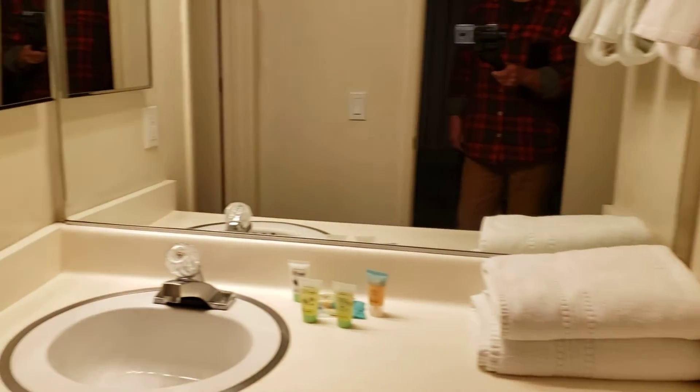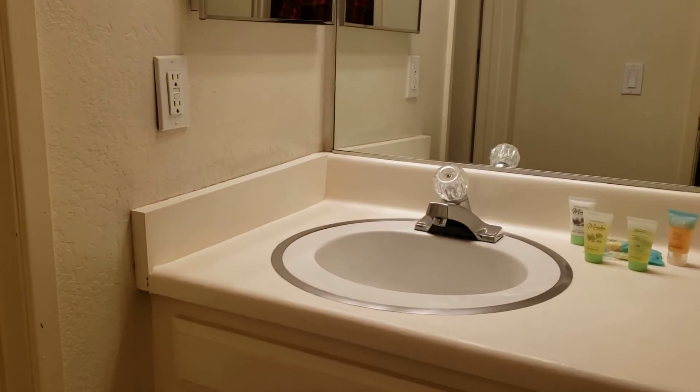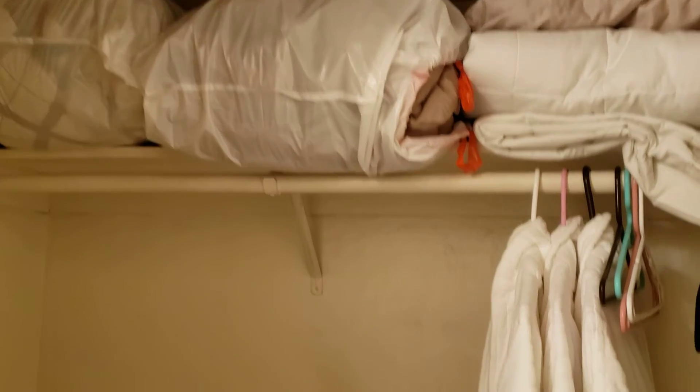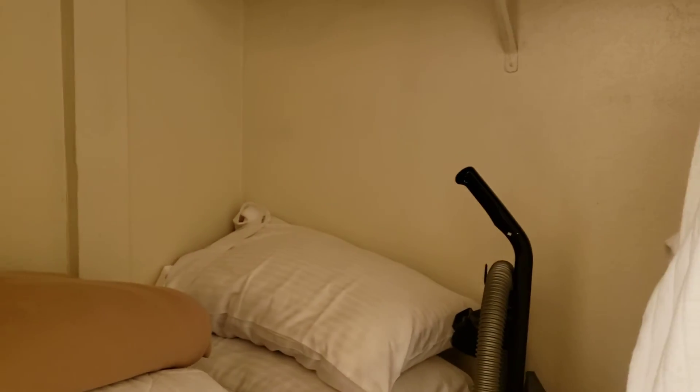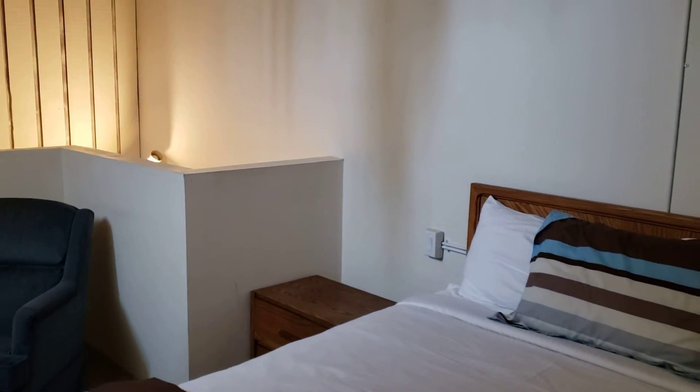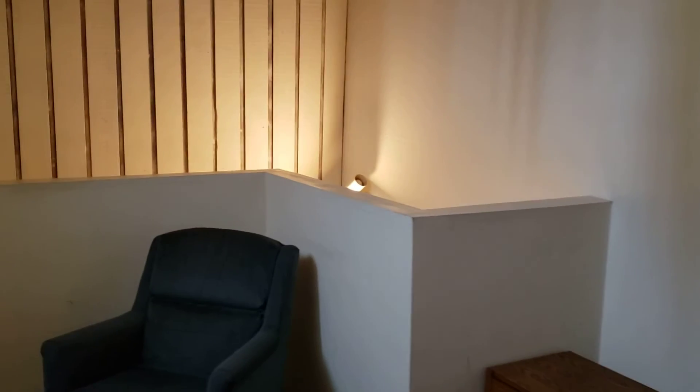This is bath number two — the vanity is outside the tub and surround area along with the toilet. Behind me is a really nice storage closet and it has a vinyl floor in here as well.